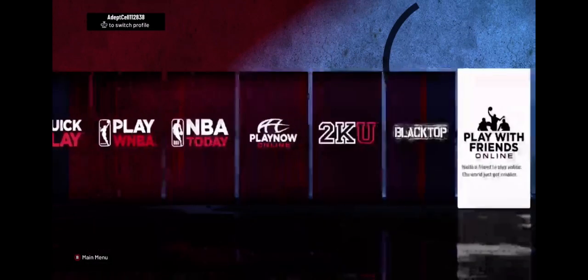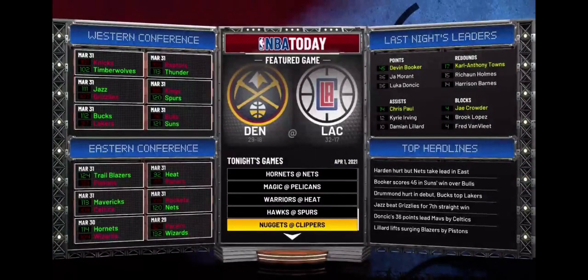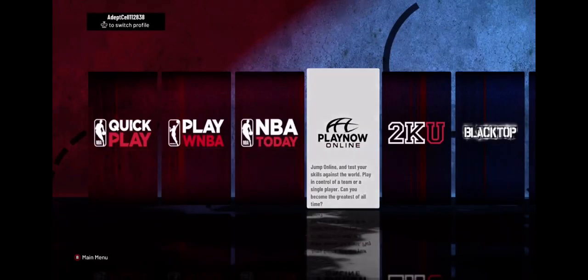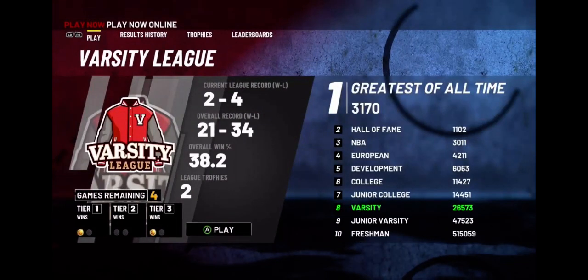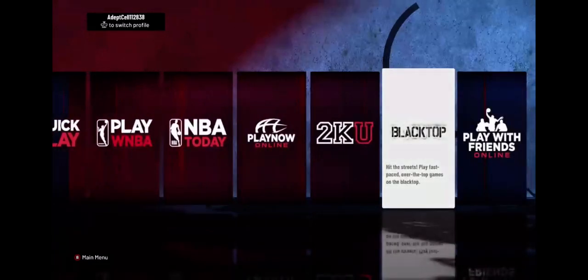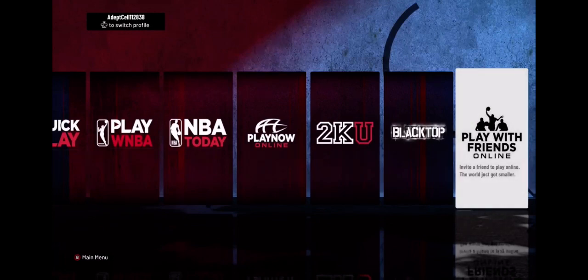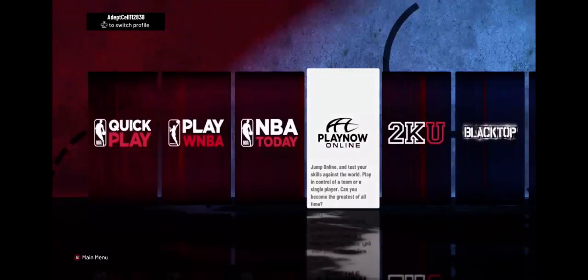Play Now — no one really plays these modes unless you're sitting on the couch next to your friends. Quick play, you just click it and go right into a game. WNBA — you can do the exact same thing, and they have every roster for the WNBA currently. NBA Today is basically where you start from a certain point in the NBA season — like 76ers and Cavs — going on in real time with live updated rosters. Play Now Online has three tiers of players; you can do player control or team control in a 5v5 match, and if you win enough games you rank up to use more teams. 2KU is a training mode, and Blacktop lets you play against friends using any player from any era. Play with Friends Online is basically for playing with friends from a different Xbox.